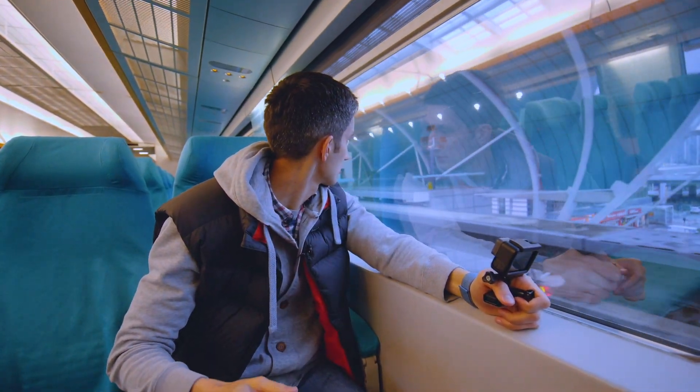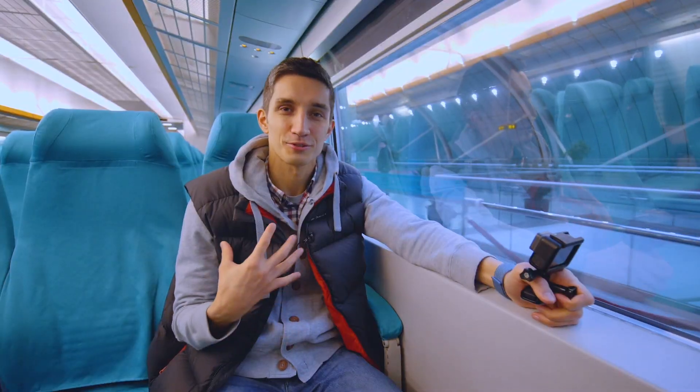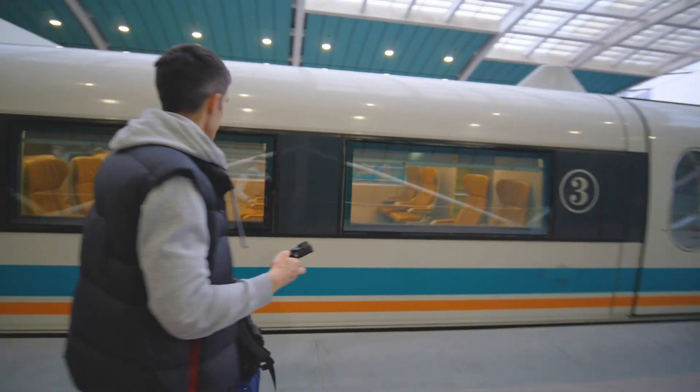So here we are at the platform. It slows down all by itself — no wheels, no trolleys, nothing. It lifts up a bit and it goes. This technology just simply blows my mind. I'm on the red carpet! Here's the first class car.